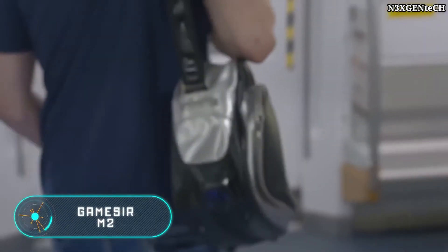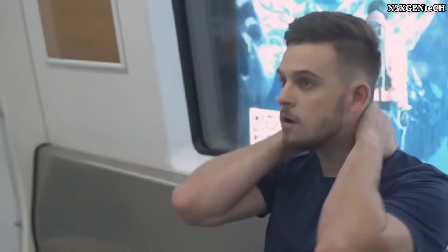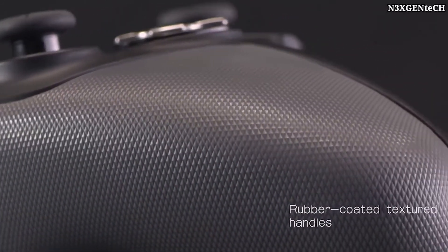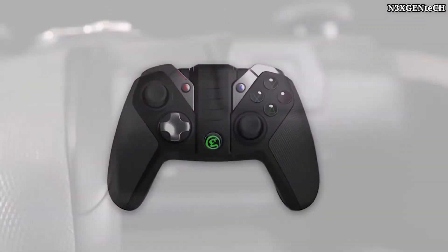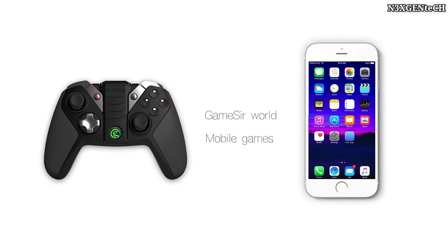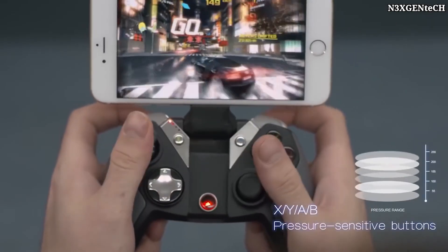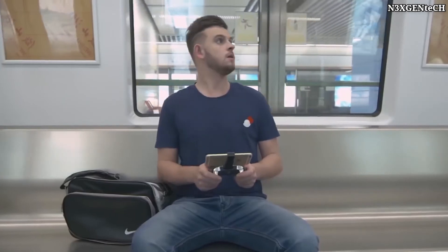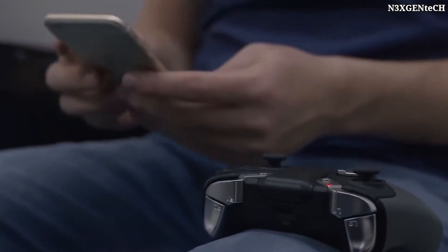GameSir M2. Here we have a gamepad that can significantly expand the possibilities in the game, as well as brighten your day wherever you are. Modern smartphone games are quite interesting, but not very practical when it comes to playing. The GameSir M2 has special support for playing on your smartphone with a joystick. The device is compact, doesn't take up much space, and can generate interest and new experiences even for hardcore players.